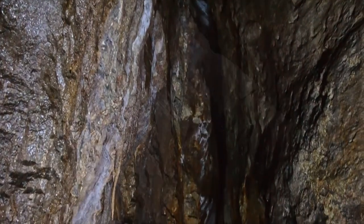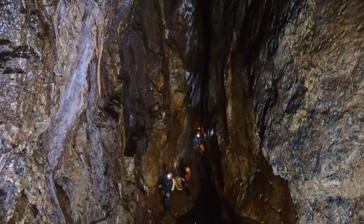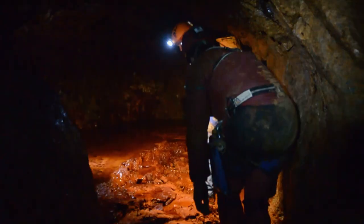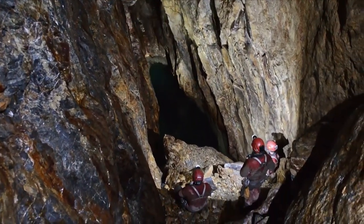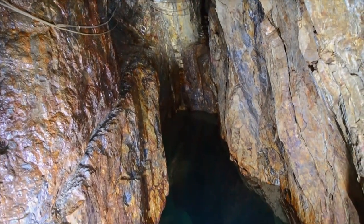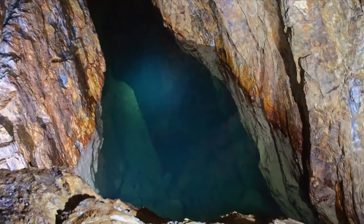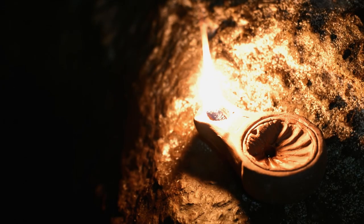Over time, many of the drainage galleries have been blocked, and beyond a certain depth they have stopped working, so that the mine shafts and galleries are flooded, preventing us from knowing how deep they go and how far they extend. To explore these shafts and galleries, we will one day have to drain the waters, as the Roman technicians did almost 2,000 years ago when they built them.